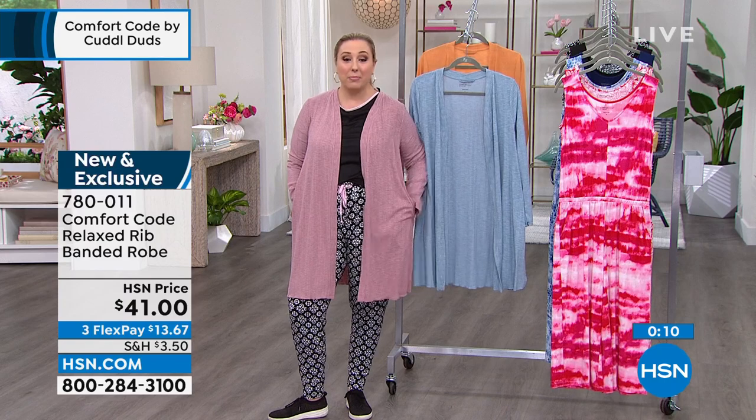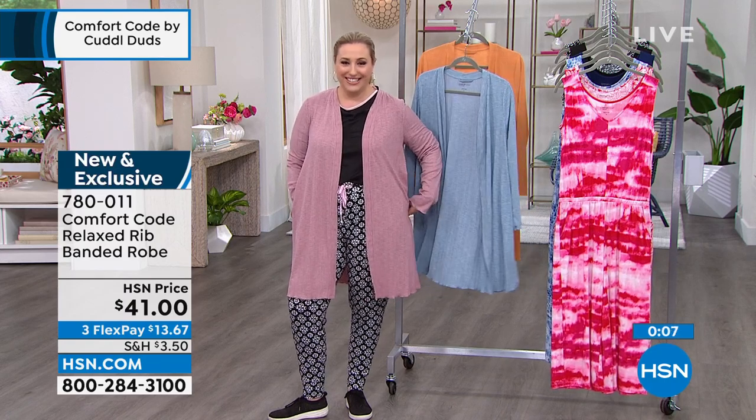We're going to take a little break and when we come back — the jumpsuit, on clearance. Stay tuned.